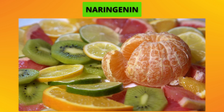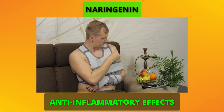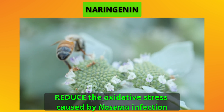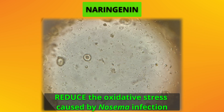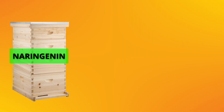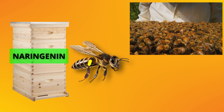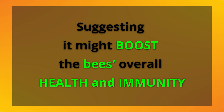Naringenin, a compound derived from citrus fruit, has been shown to have anti-inflammatory effects. In bees, it seems to reduce the oxidative stress caused by Nosema infection, allowing bees to live longer and be more productive. The colonies treated with Naringenin had fewer Nosema spores, a higher number of adult bees, and better honey production, suggesting it might boost the bee's overall health and immunity.